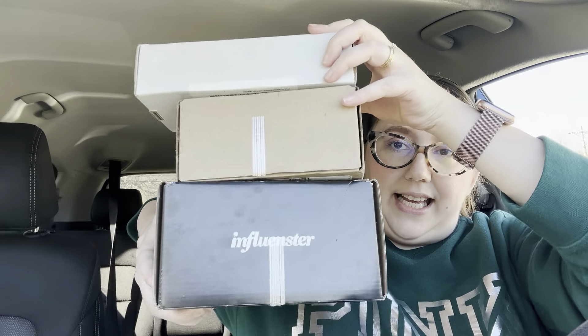Hey everyone, it's Jenny. Happy Monday. So as you can tell from the thumbnail, I've got three different Influenster boxes. Let me lift them up here so you can see — three of them. These are all from Influenster. Let's see what's inside, shall we?